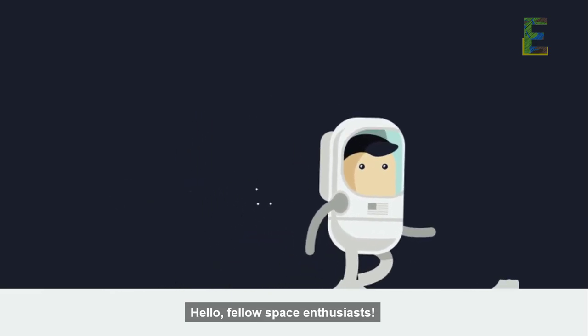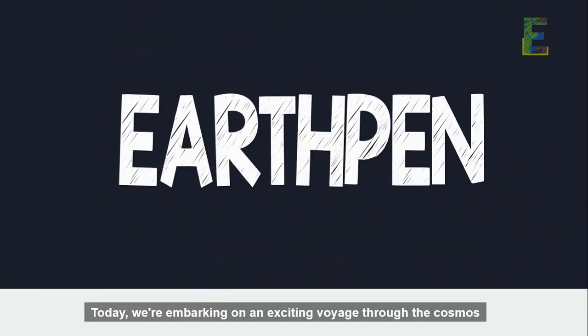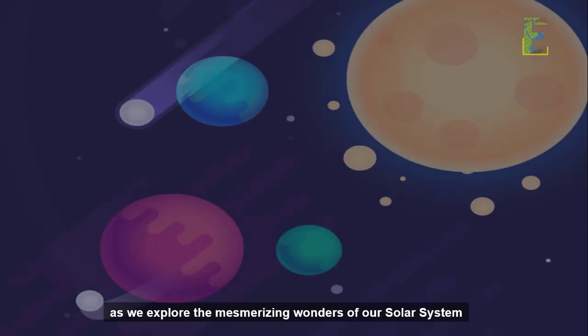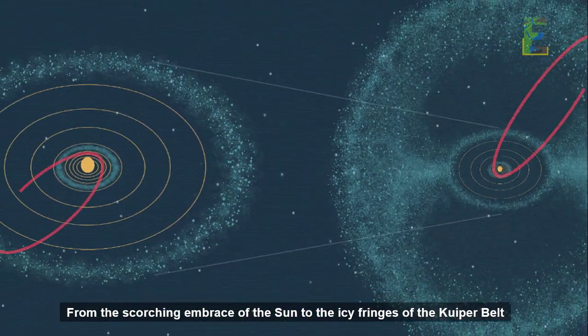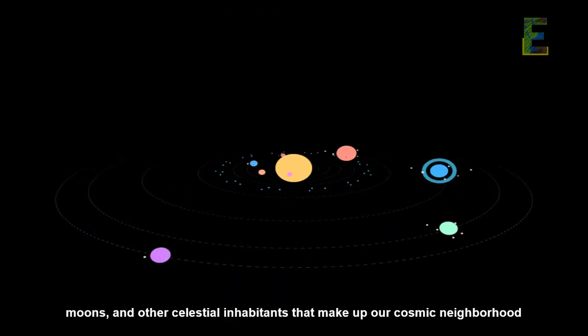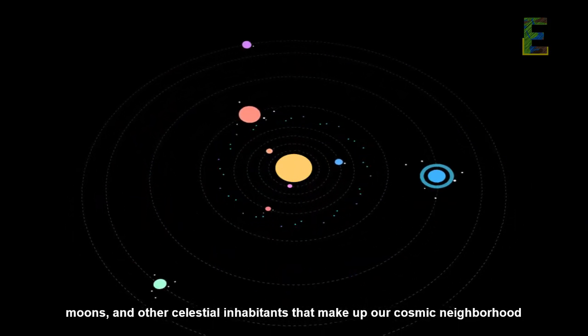Hello, fellow space enthusiasts. Welcome back to EarthPen. Today, we're embarking on an exciting voyage through the cosmos as we explore the mesmerizing wonders of our solar system. From the scorching embrace of the Sun to the icy fringes of the Kuiper Belt, join me as we unravel the incredible stories of the planets, moons, and other celestial inhabitants that make up our cosmic neighborhood.